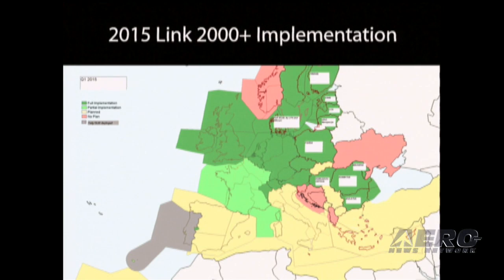This chart here shows that dark green indicates full implementation, light green is partial, and tan indicates planned Link 2000 Plus is coming.